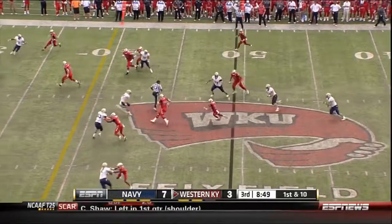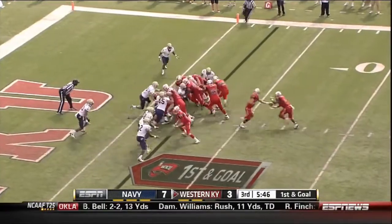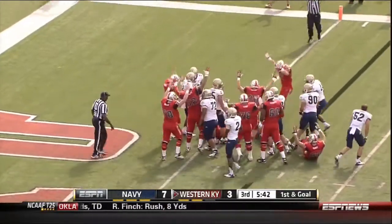Dowdy out of the pistol — screen, nice catch and run, Joel German. Out of the eye now with Bosch, the fullback, give it to Andrews. Jump cut — does he get in? Yes. Touchdown.